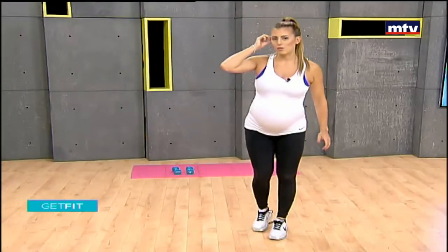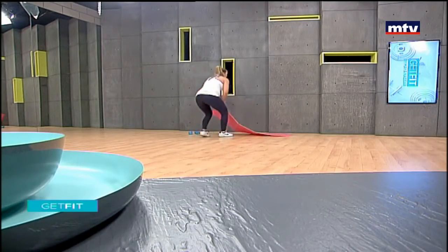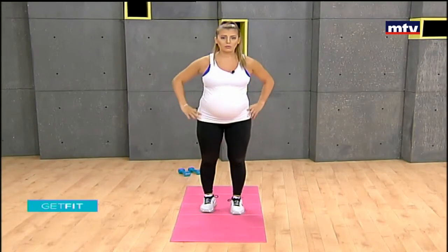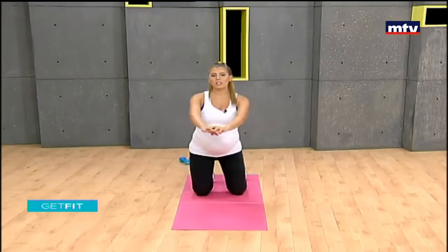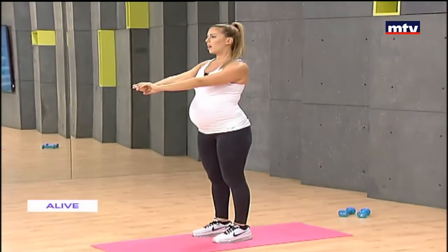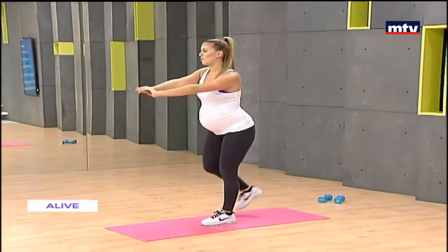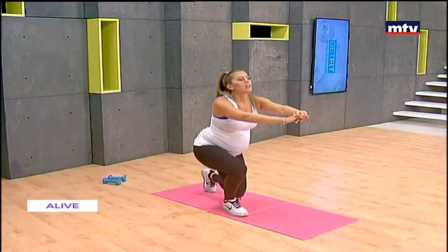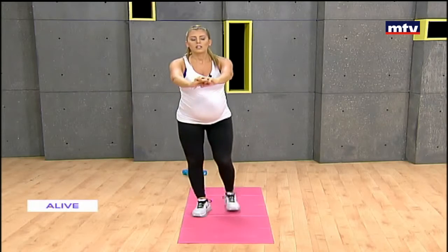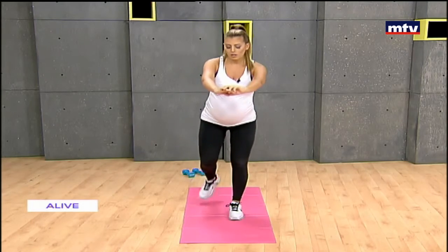For our next exercise you'll need a mat or any soft cushioning. It's called a kneeling get-up. Stand on your mat, kneel with the right leg, put your arms out in front to make it harder, and stand up with the right leg. Come down nice and slow and step up with the same leg. If you're a beginner and pregnant, skip this exercise if you find it too hard. Do 15 on the right side at home.